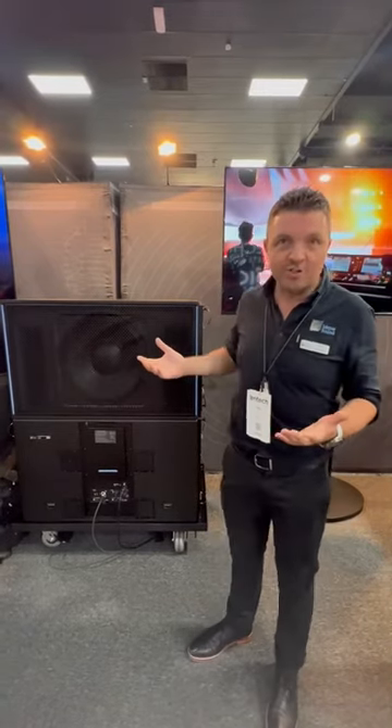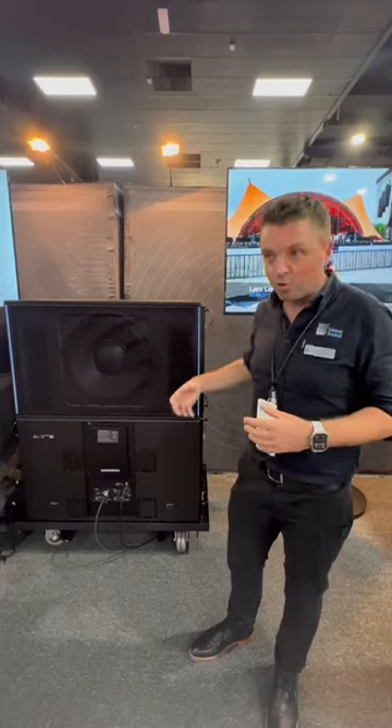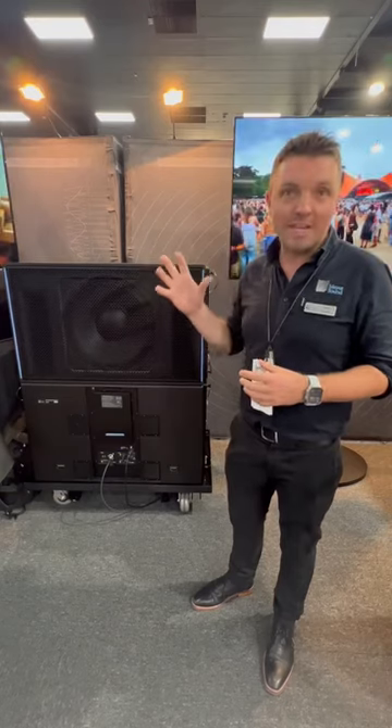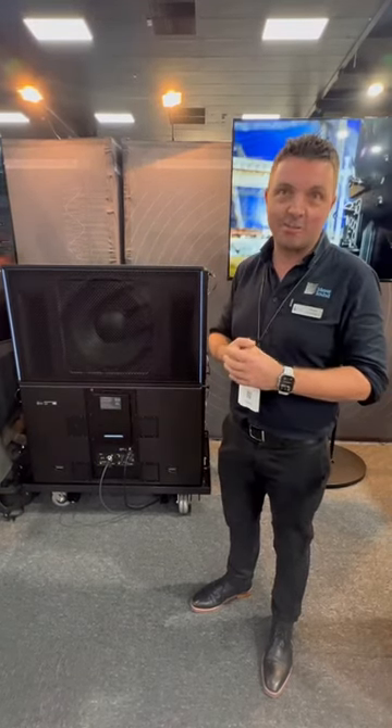That's another thing we're able to do because we have active technology and power on board — we can actively cool those voice coils and keep them at the right temperature, so that we can keep moving all of that air very, very fast and providing all that detail.